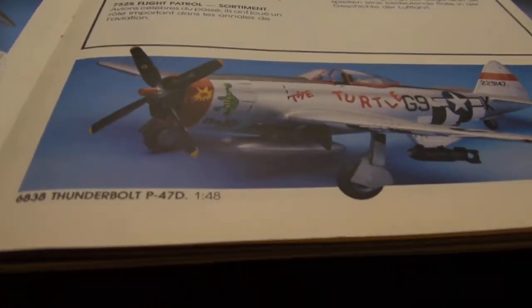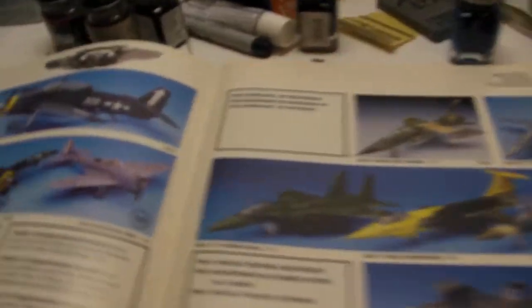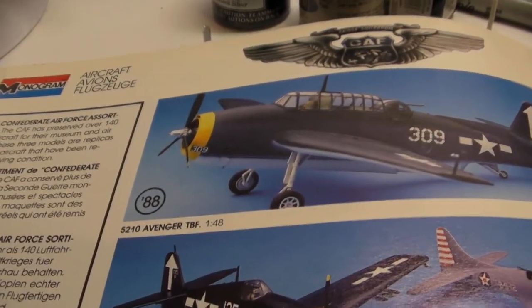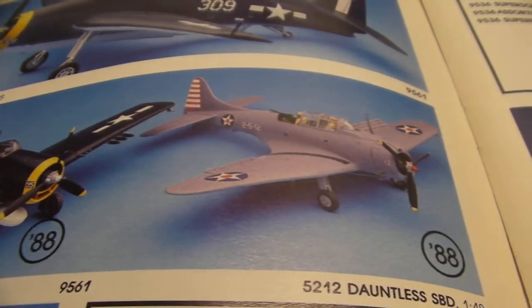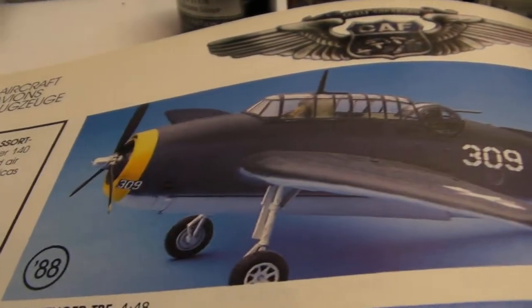Over here, the old Thunderbolt P-47. Big tank of an airplane, tough plane. Over here, the Avenger — these are good old standbys. And then down here we have the Hellcat and the Dauntless. That was a new tool in 88.